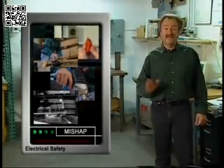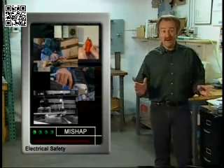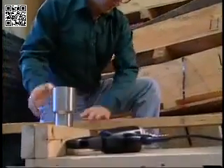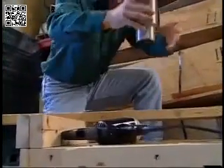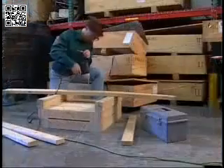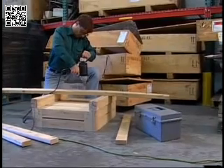Several common mistakes contributed to this mishap. He had liquid in his work area while using an electrical tool. Whether it's water on the floor or in a cup, water and electricity have to be kept away from each other. Keep your work area dry and avoid bringing liquids into the area.